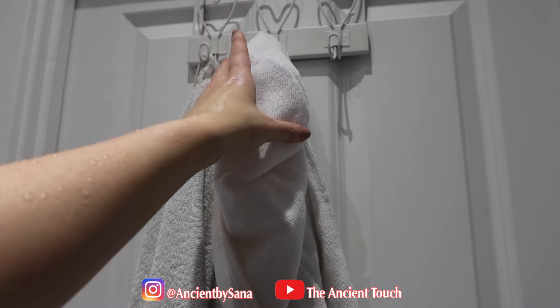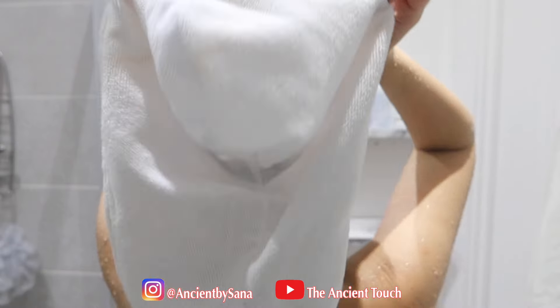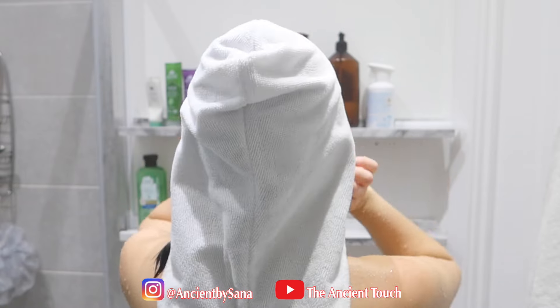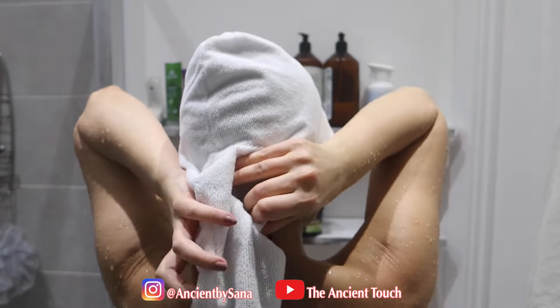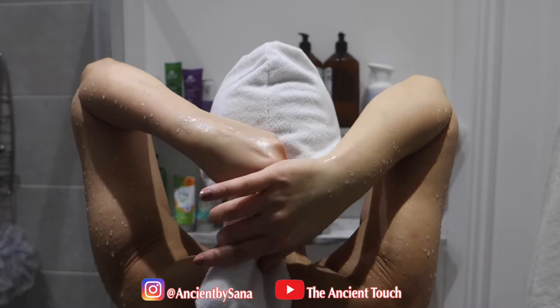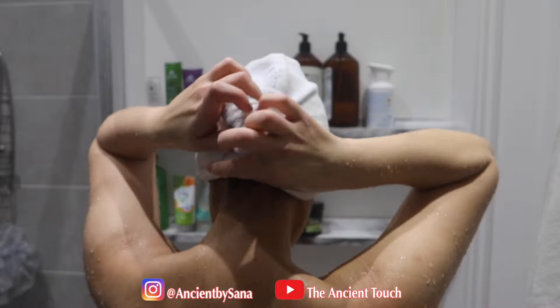I also use this microfiber hair towel, which is much better than a normal towel for drying and removing moisture from your hair, helping to dry your hair faster after your shower.